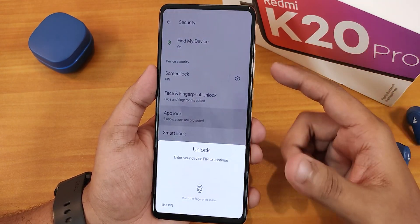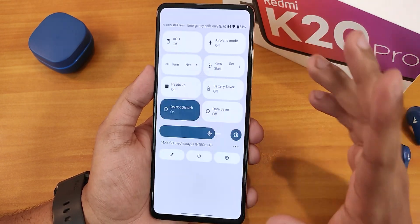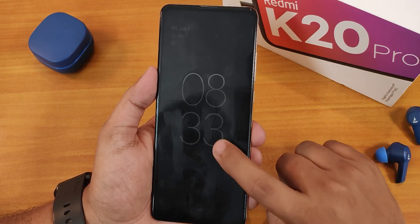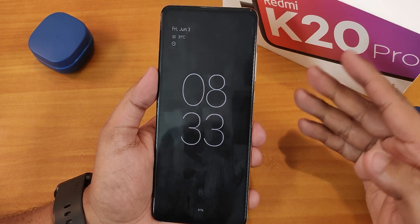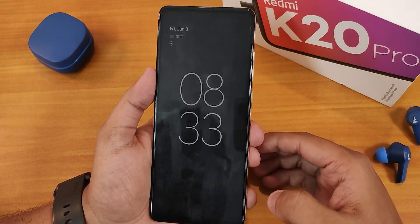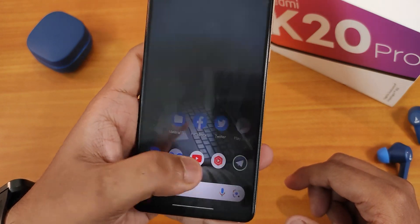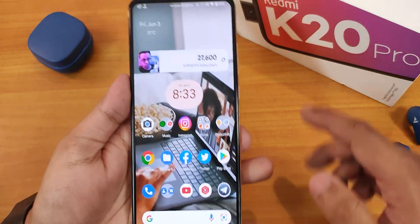I'll show the fingerprint scanner speed, but first let me show the app lock — it does work and you can lock any particular app from here. Let me enable the always-on display. If you double tap on the status bar, this is how the always-on display looks like. Double tap to wake works fine, double tap to sleep on the lock screen also works. Holding my finger over the fingerprint scanner unlocks the device — the speed is great with no issues at all.